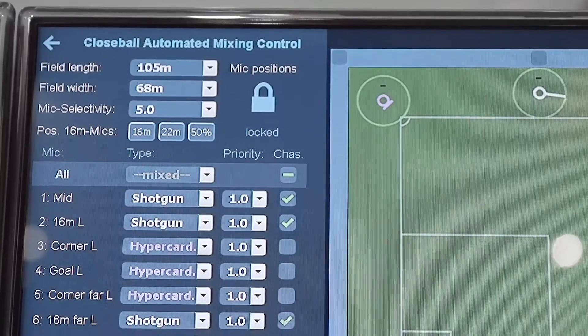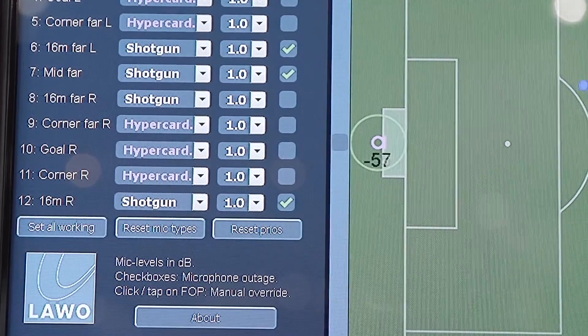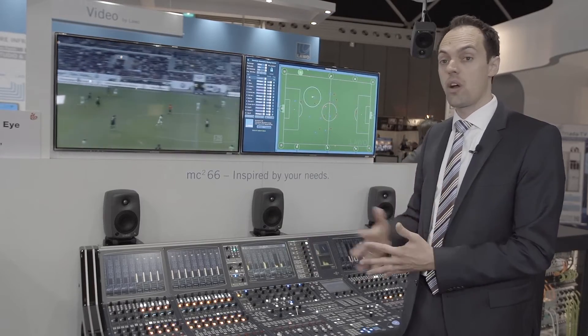You can define which type of microphone is in use or define the polar patterns. You can give a priority to the microphones — if you think one microphone is capturing the action very well, you can give it a higher priority.